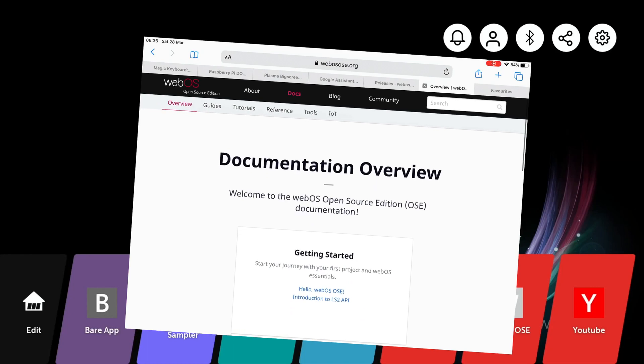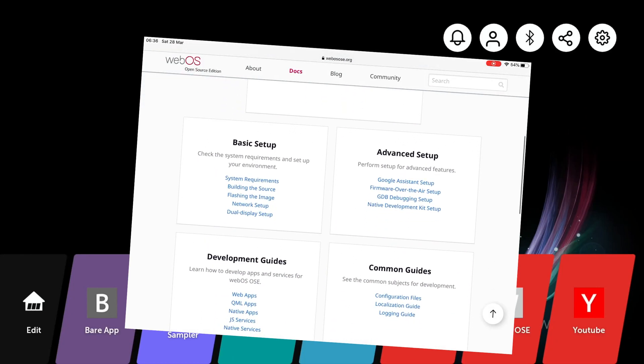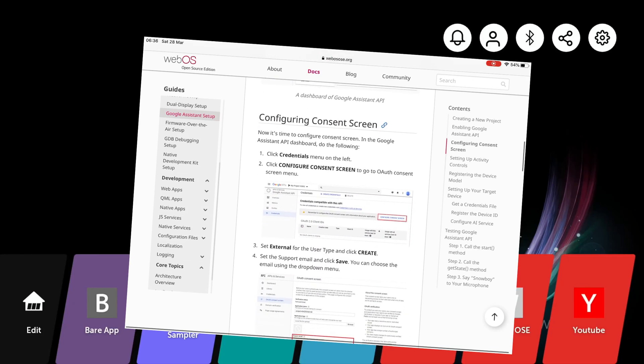You can see there are various guides in here about getting started, basic setup, and so on. There is Google Assistant setup, so it looks like you can put Google Assistant on here. Obviously you'd need a microphone — I'm not going to do that with my Pi.